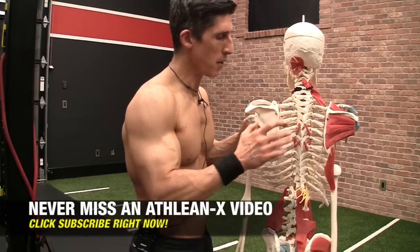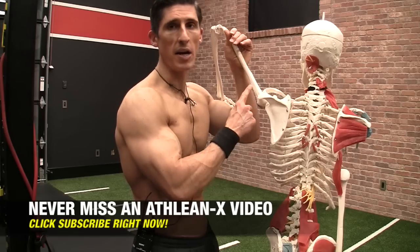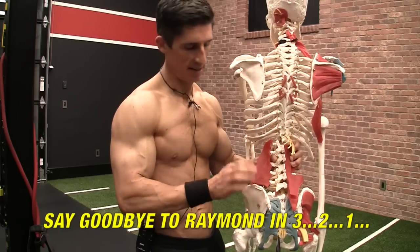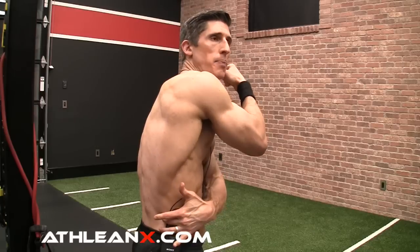We're going to break out Raymond. We know that the attachments to the lat start here in the back of the arm and they come all the way down here to the pelvis. They literally attach to the top of the pelvis. We know that the pelvis can change position depending upon what we do with our legs, and the lat comes all the way down into the pelvis, so we can change the stretch on a muscle depending upon the position of our legs.